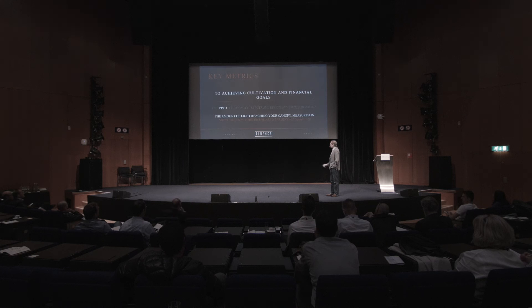PPFD — photosynthetic photon flux density — is what's really important to the farmer. This means how many photons are actually hitting every square meter on your plants. The first metric could mean you're putting all the light on the walls — that's not effective. PPFD tells us the density of the light on your crop. The metric is micromoles per meter squared per second.